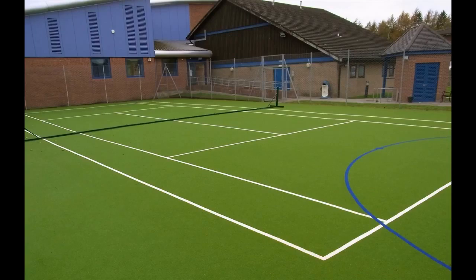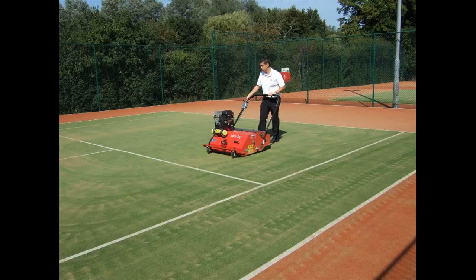Monitoring the pitch in that first year while it beds is vital. The need to maintain an artificial turf field is fundamental for several reasons. These can be highlighted as follows: Longevity, Playing performance, Safety, and Aesthetics.